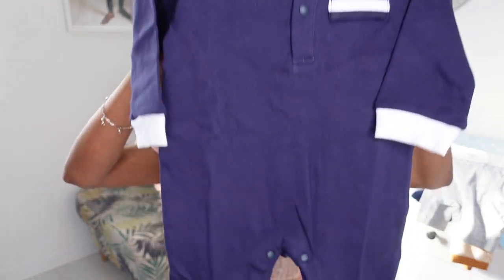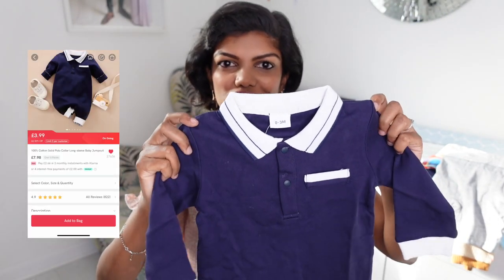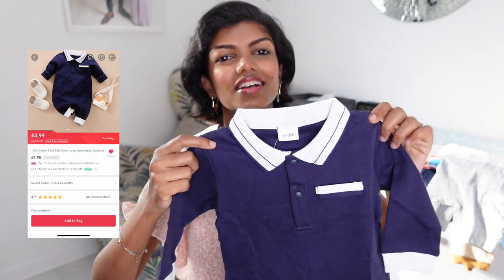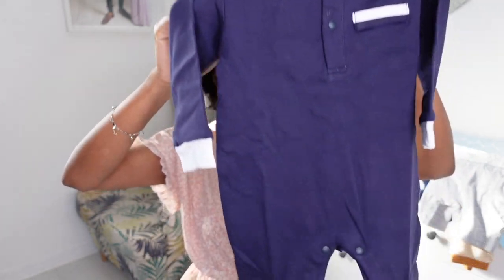This is a long sleeve full leg body suit. It's not necessarily for summer but Lakshman's got a shirt with this kind of colour so I wanted to match it. The material is quite nice — a nice t-shirt material. It's entirely one piece with buttons at the bottom and poppers for nappy changes. It's a smart casual kind of thing.